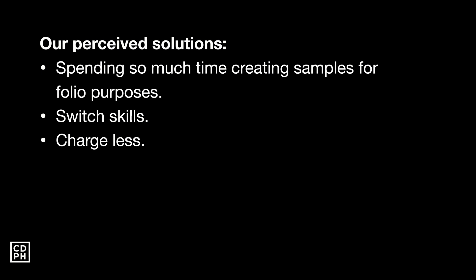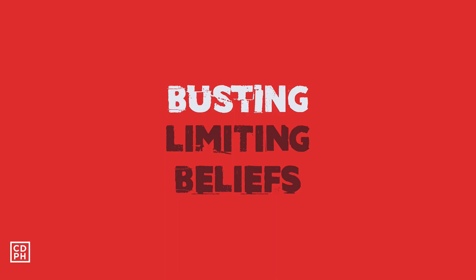Charging less is not entirely bad if you're just starting out to gain experience. But if you do it forever, you're not really in business to make profit — you're just getting a job. If you came from corporate, it's like you just transferred your workplace to your home but you're still charging less. So let me now bust these limiting beliefs.